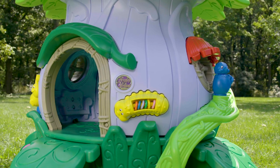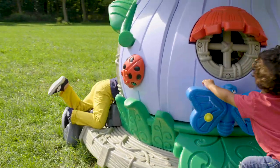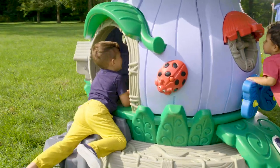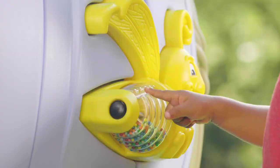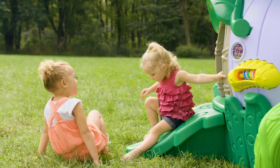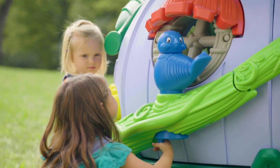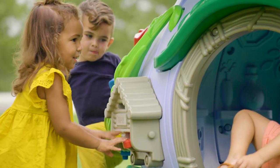Whether placed indoors or out, your next generation of young learners will be enchanted to explore the vibrant garden of Happy Hollow with so many things to hear, touch, and see. Best of all, your children will be surrounded by tiny forest friends just waiting to play, truly making it a preschooler's dream.